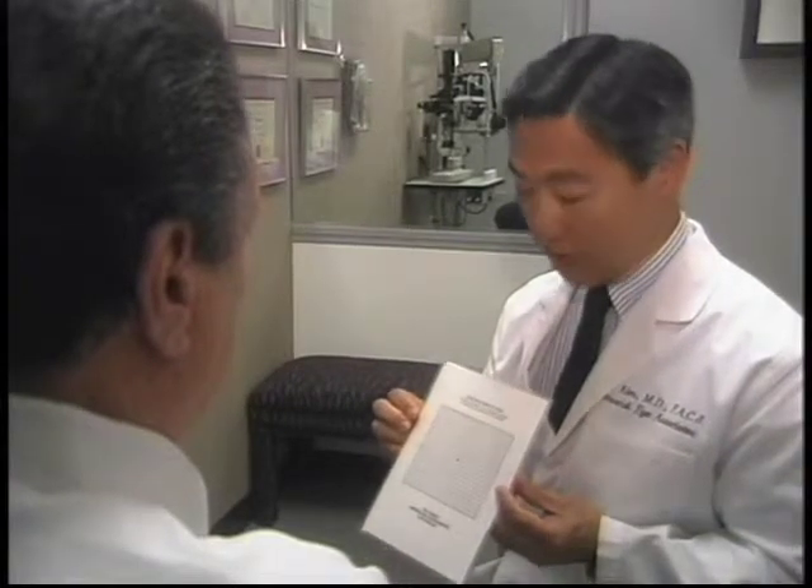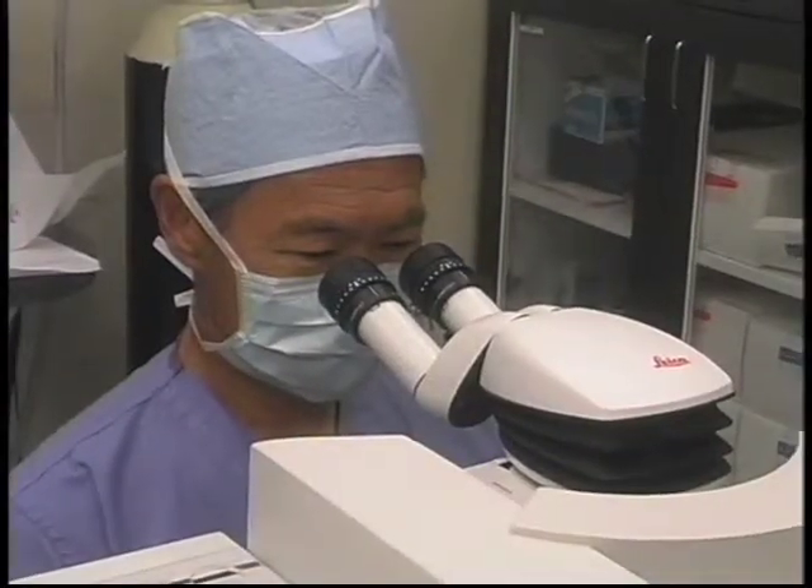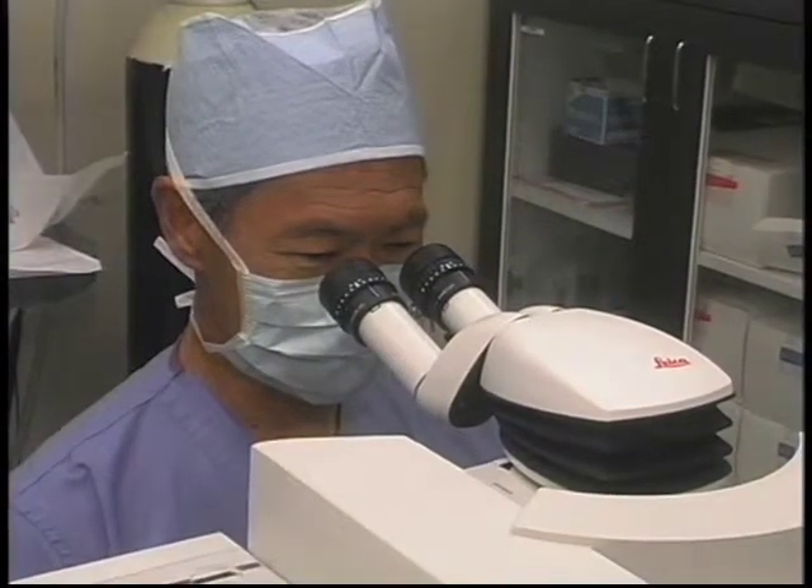When we do cataract surgery, we take the cloudy lens, which is the cataract, we go in, dissolve it, remove it, and replace it with an artificial lens. That artificial lens for decades has been a single focus lens, meaning it sees at a distance but it doesn't see up close. With the use of multifocal lenses, we are now able to get vision for far away as well as up close, and many points in between.